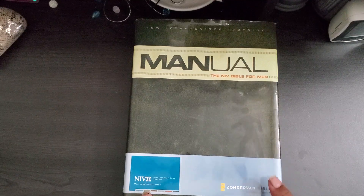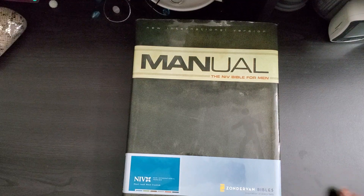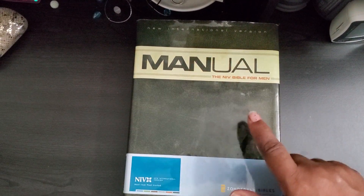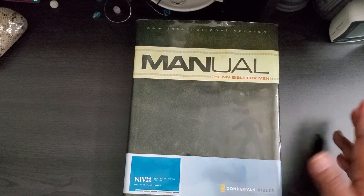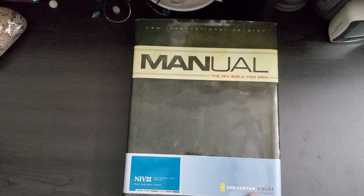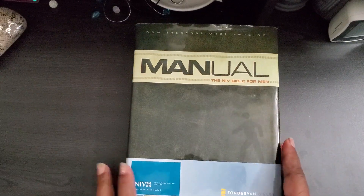I'm jumping on to share this Bible with you. I was recommended this Bible by a pastor and it is called Man Up. It's a Bible for men and it's only in the NIV version as far as I know, by Zondervan Bibles. But I thought it was pretty neat from what they told me, so I ordered one.